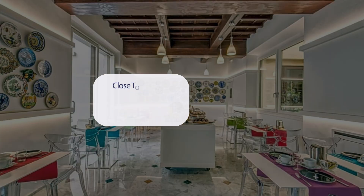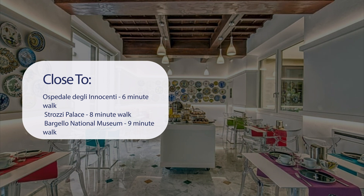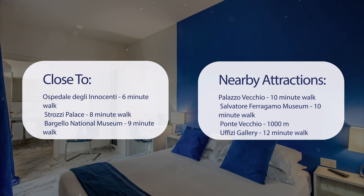It has a pretty good location. It's pretty close to Hospitale degli Innocenti (6-minute walk), Strozzi Palace (8-minute walk), Bargello National Museum (9-minute walk), Piazza della Signoria (10-minute walk), Palazzo Vecchio (10-minute walk), Salvatore Ferragamo Museum (10-minute walk), Ponte Vecchio (1,000 meters), and Uffizi Gallery (12-minute walk).